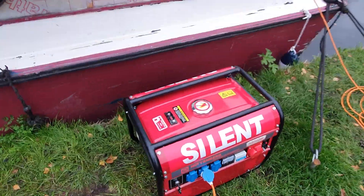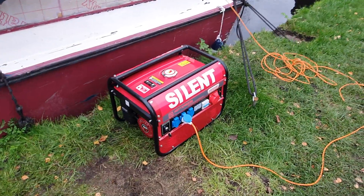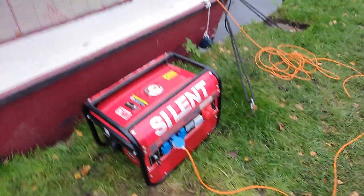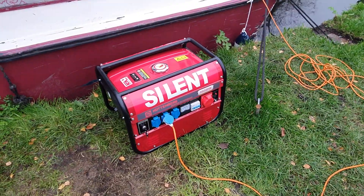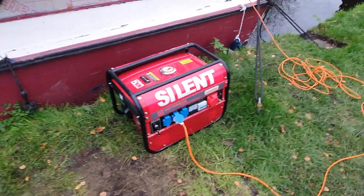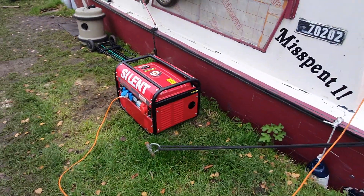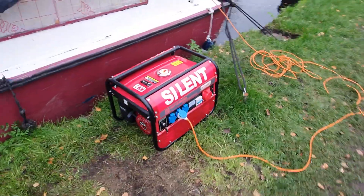It says 'big silent' on it, but it's actually not that much more noisy than the previous one. Let's fire it up. It's not too bad — that's awesome actually. It's got a huge buffer on it. It's petrol with a 15-litre fuel tank.